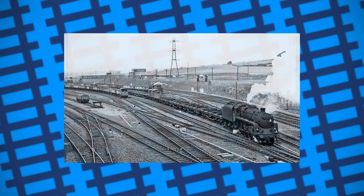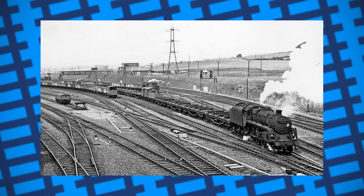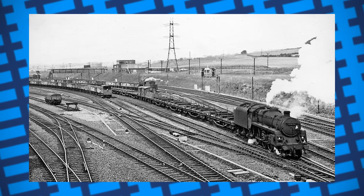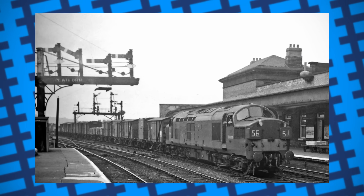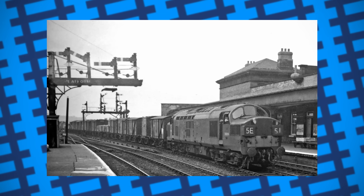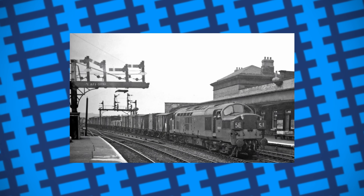Braking. Steam engines were not only much heavier on average than diesels, but could also rely on their tenders to provide extra braking when needed. Diesels, on the other hand, were lighter, had much smaller wheels, and fewer of them to brake with, compared to a standard eight-wheeled steam freight engine.